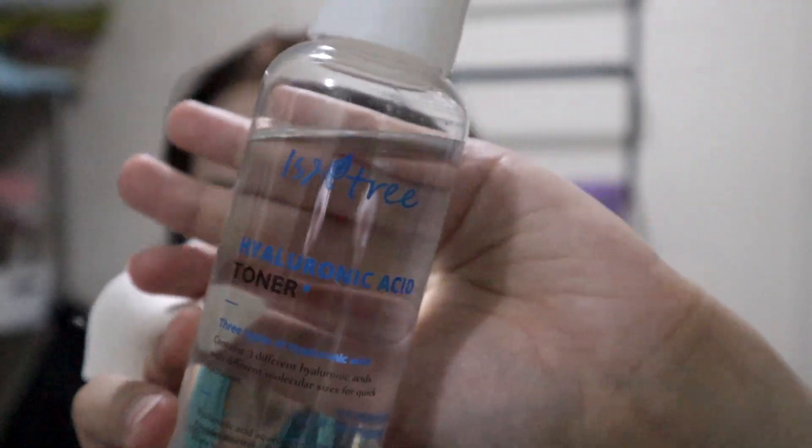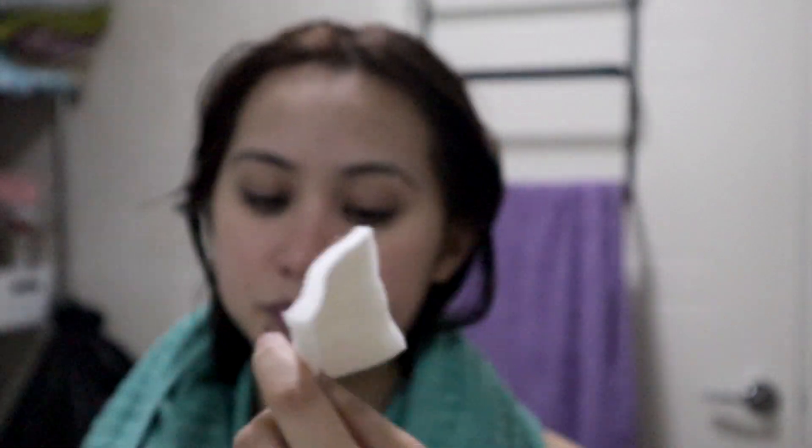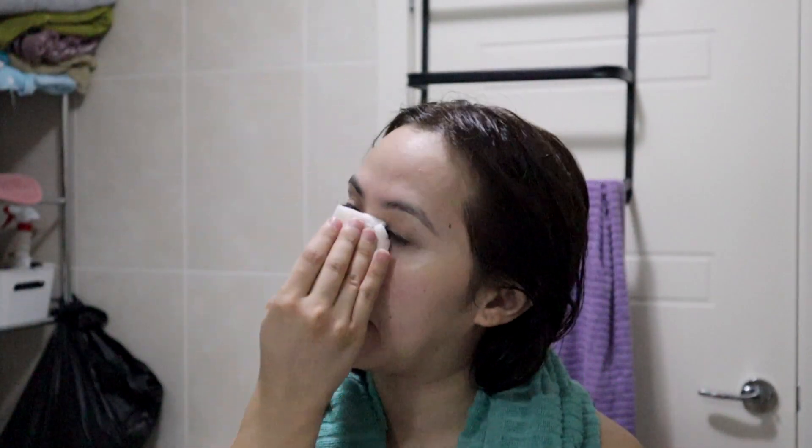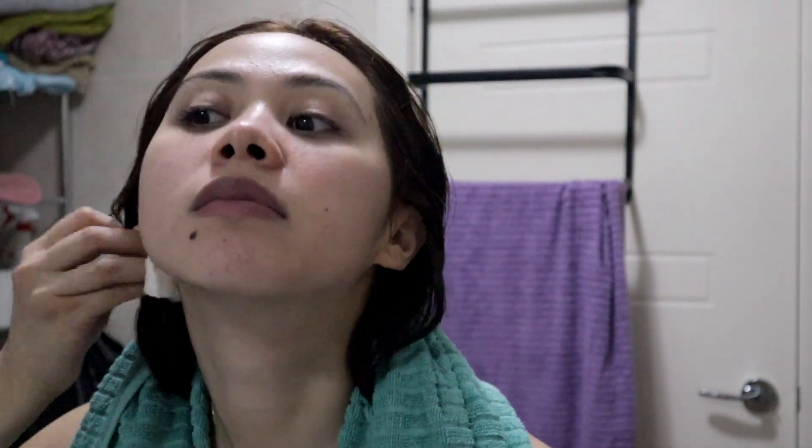Then I use the Hyaluronic Acid Toner from Isntree, which I really like because it really hydrates my skin. It contains 50% hyaluronic aqueous solution that provides lasting fresh hydration to dry skin. It adheres without stickiness, absorbs quickly, and prevents moisture loss with phyto-oligo and NMF, building up the moisture barrier with three kinds of hyaluronic acid.